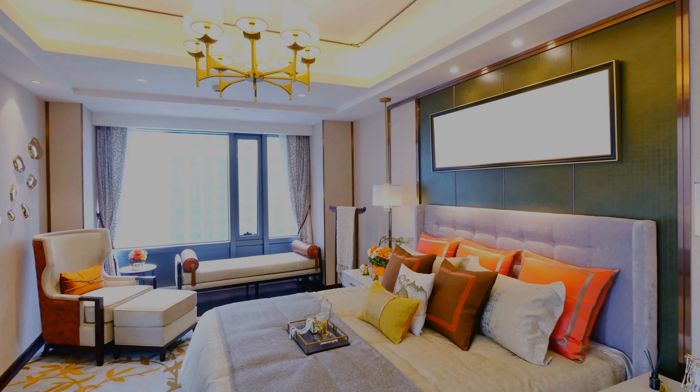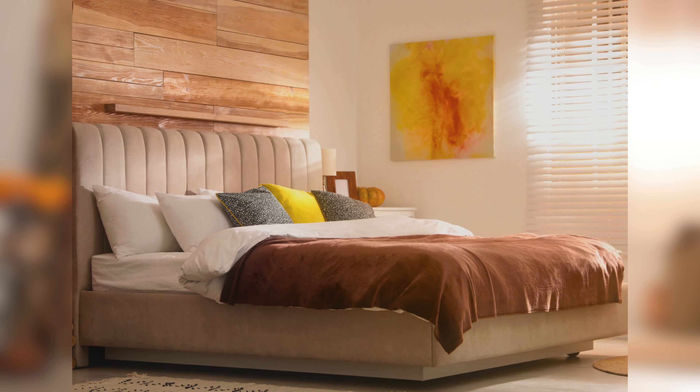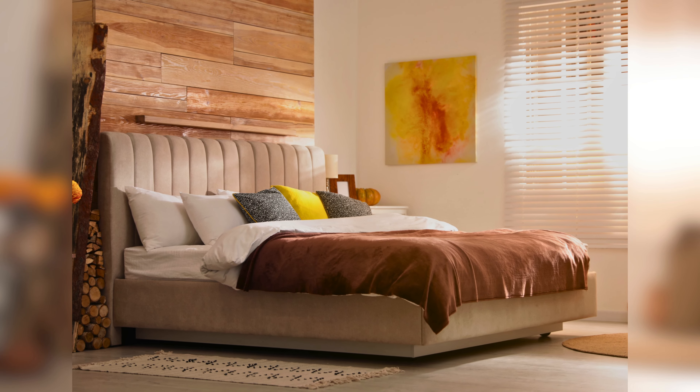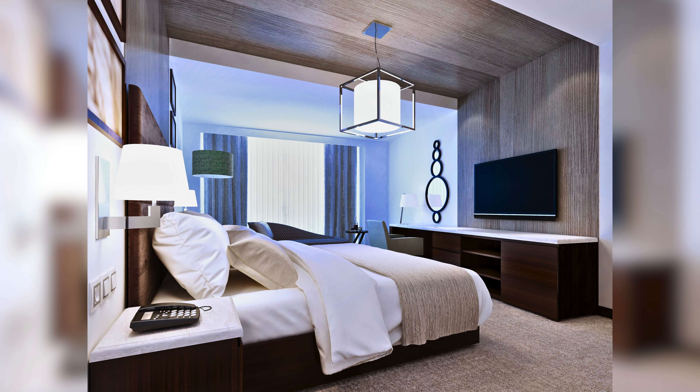Now let's talk about the classy gentleman's city-inspired bedroom style. With slick lines, contemporary furniture and eye-catching details, you can create a fashionable and up-to-date area ideal for urban living.